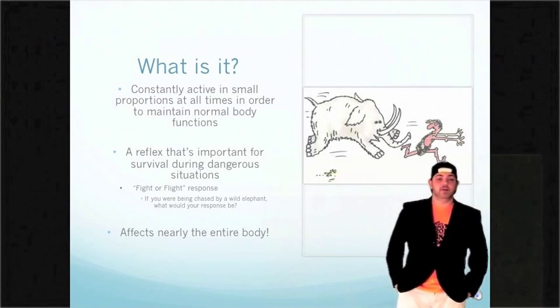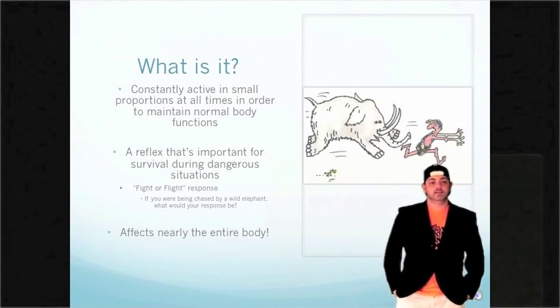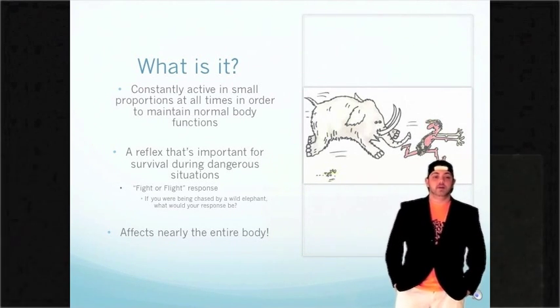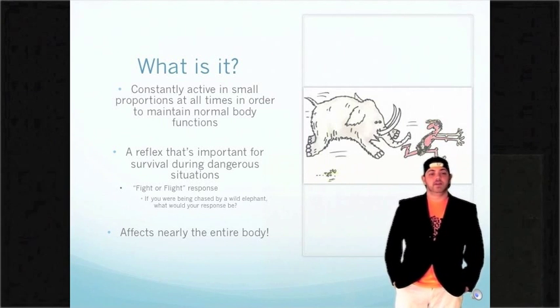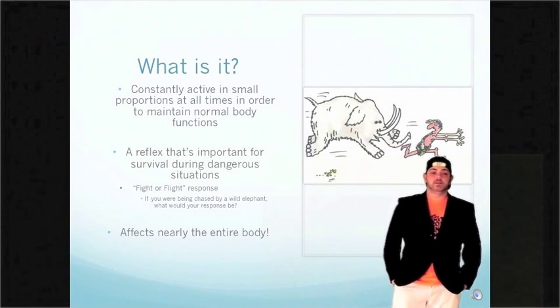For example, when cavemen were approached by vicious wild animals like mountain lions, the fight-or-flight response would be activated to either help the cavemen fight the predator or flee. The Sympathetic Nervous System affects nearly all organs of the body, from the brain all the way to the muscles of the lower legs.